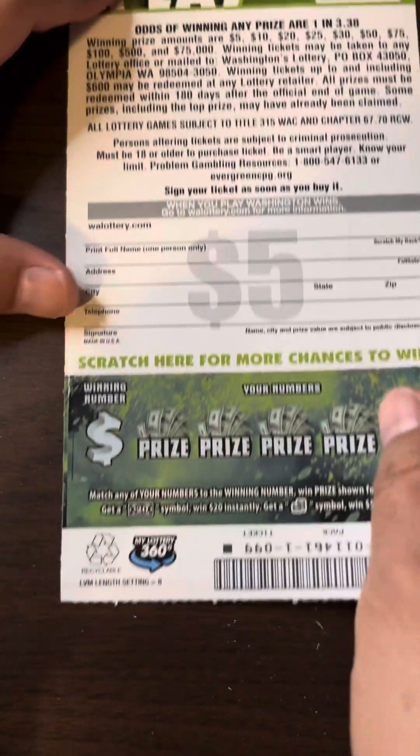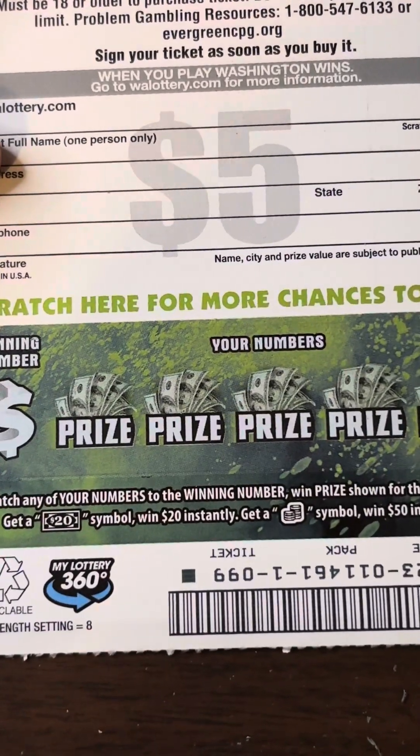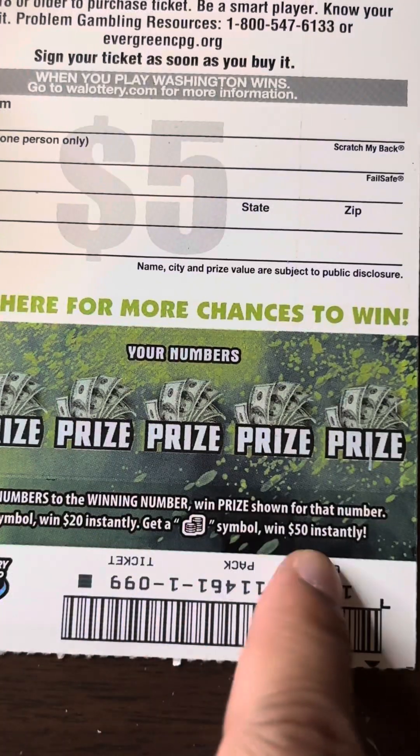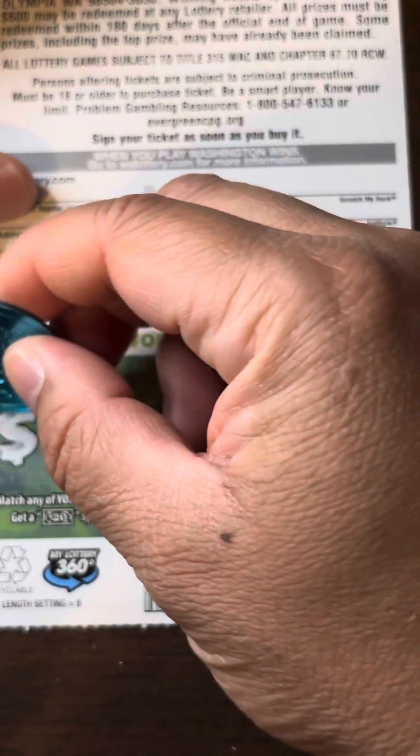Alright, let's see the backside for our last chance. Second chance scratch. So we need that $20 bill or a coin for 50 bucks. Excuse me, I have the hiccups.